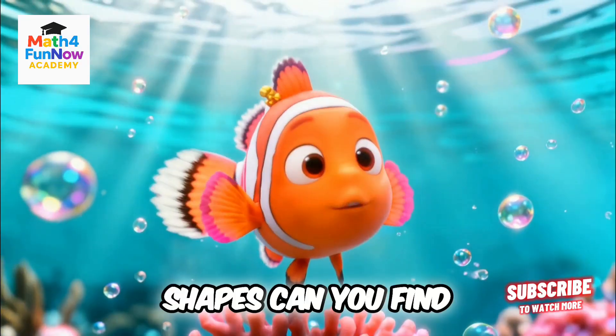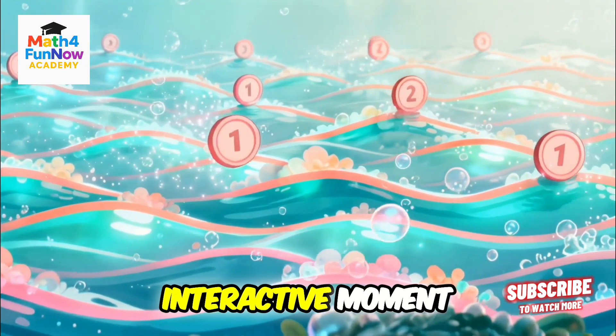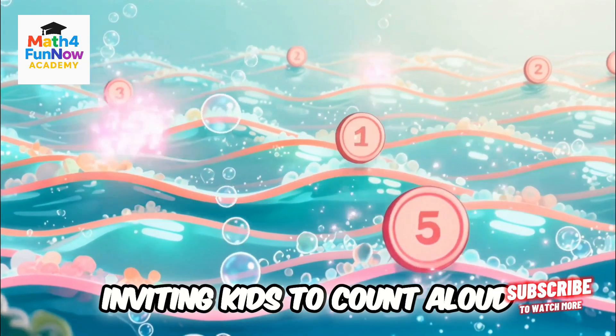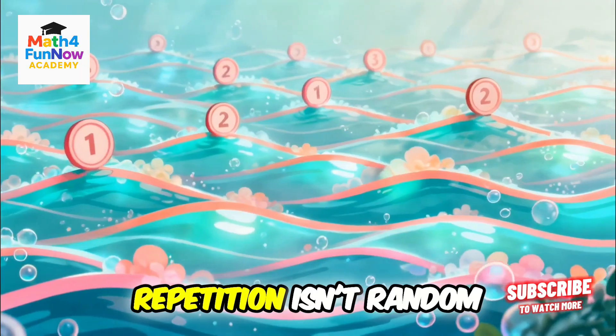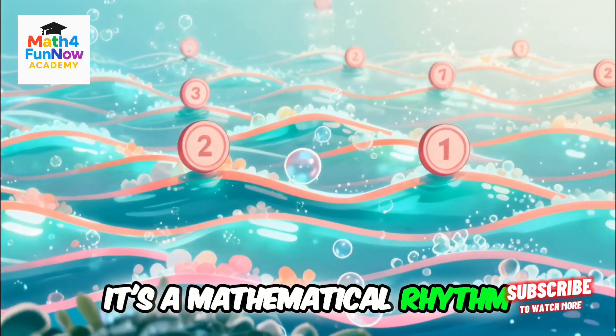How many identical wave shapes can you find in a row? Floating waves appear on screen, inviting kids to count aloud. Repetition isn't random — it's a mathematical rhythm of nature.